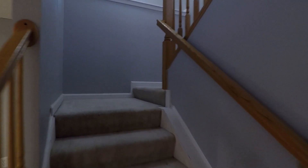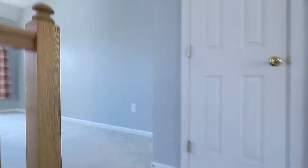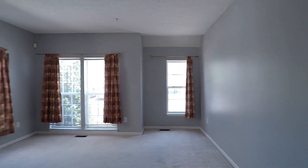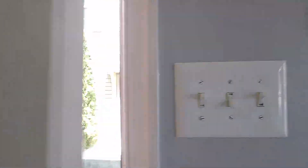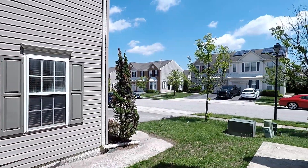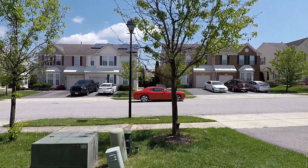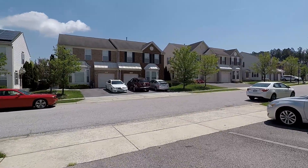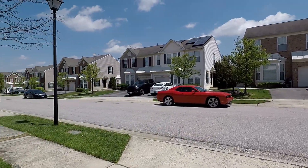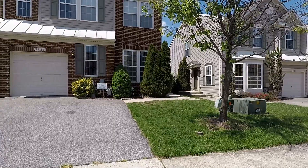That concludes our tour of 2426 Napsway — again, a fantastic three bed, four baths, two full and two half baths, townhome in the lovely Sevenoaks community of Odenton. Here's the surrounding neighborhood, and here's the driveway that can fit two more cars. Again, this is 2426 Napsway.